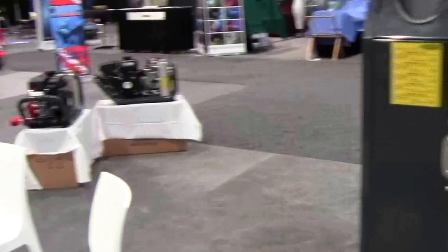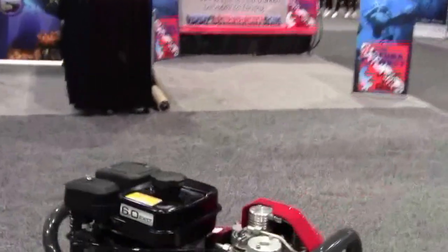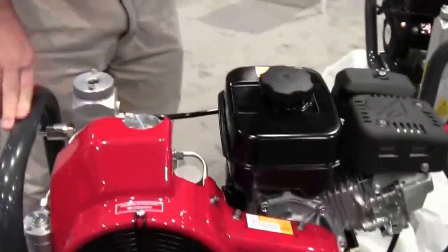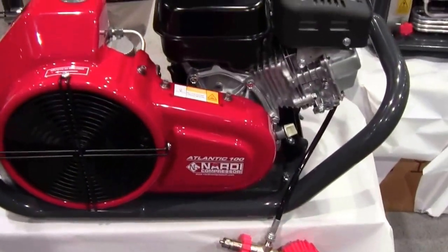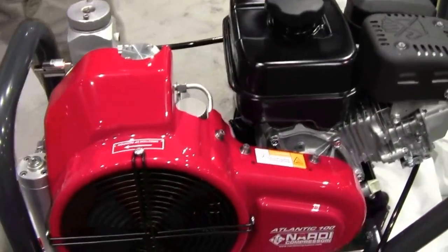They also have the high pressure line. The most popular compressor is the Atlantic — it's like a personal compressor. You can put it right on the boat and go. It's all high-density aluminum construction, very light and very efficient, at 3.5 CFM.